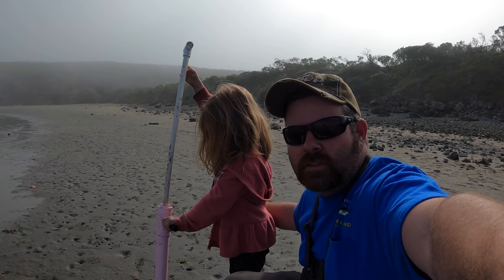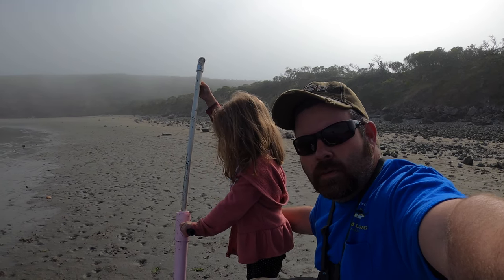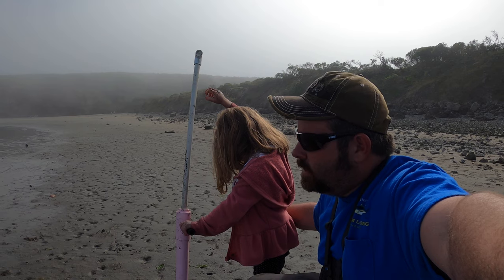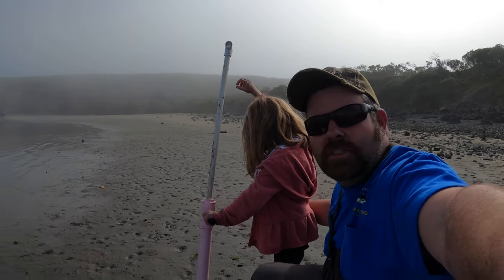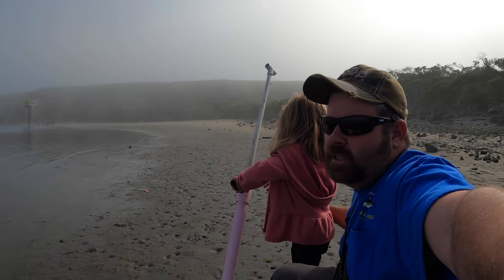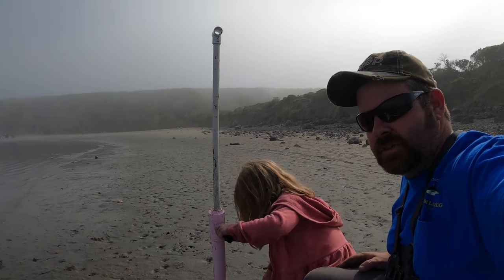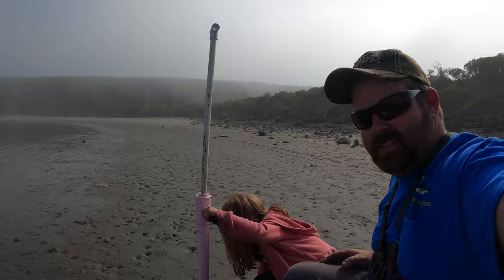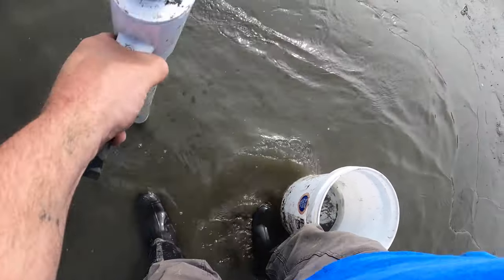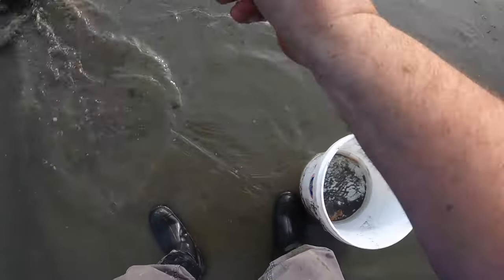Hey everyone, we're back. We moved spots — now we're in the sand, looking for ghost shrimp. We ended up with 19 mud shrimp in 45 minutes at the first spot. We got two ghost shrimp at the last spot, so we have 21 total. The limit is 50 total. Let's see how we can do — come on Sierra, let's go get some ghost shrimp!